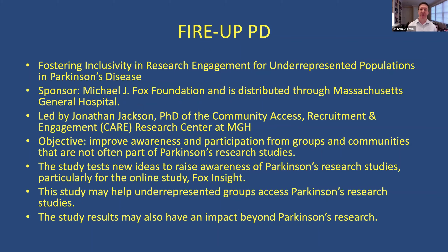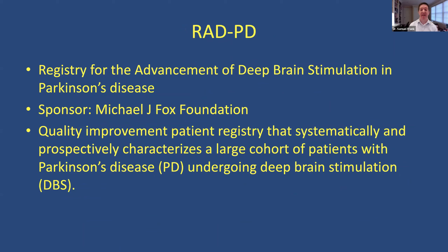It's important to mention that Parkinson's disease, as far as we know, affects a vast majority of Caucasian individuals and is two-thirds male. But there is a real effort to foster inclusivity in research, particularly for underrepresented populations. The sponsor is the Michael J. Fox Foundation, distributed through Mass General. This is also happening at community hospitals and on a local level. The Parkinson's Study Group is also taking this on. And there's a registry for advancement of deep brain stimulation in Parkinson's disease — an observational study that helps us understand what is happening in Parkinson's disease over time.